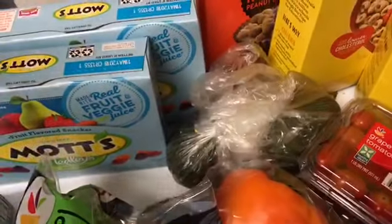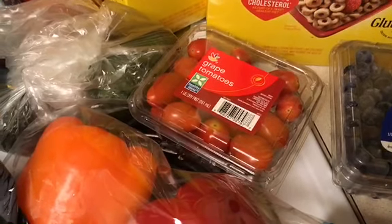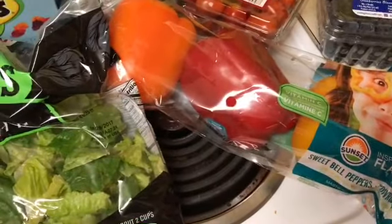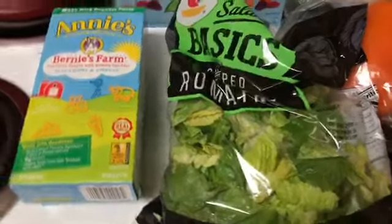For produce, the avocados were two for four, the grape tomatoes were $2.50, the bell pepper trio was $2.99 — a pretty good deal on bell peppers — and the romaine lettuce was $2.79. I really don't get very good deals with produce.